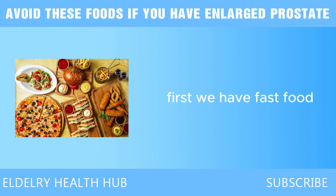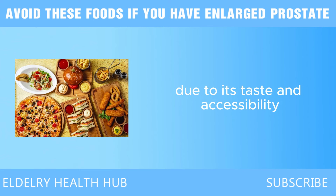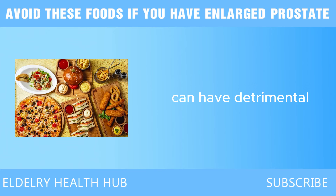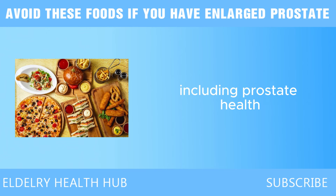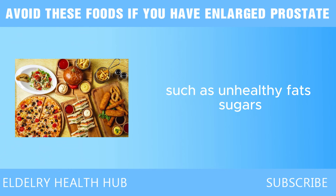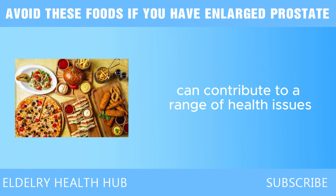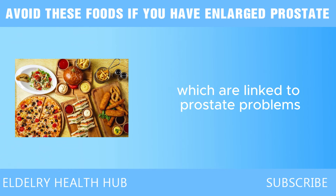First, we have fast food. Fast food is often convenient and appealing due to its taste and accessibility. However, consuming it regularly can have detrimental effects on various aspects of health, including prostate health. The ingredients commonly found in fast food, such as unhealthy fats, sugars, and processed additives, can contribute to a range of health issues, including inflammation and obesity, which are linked to prostate problems.